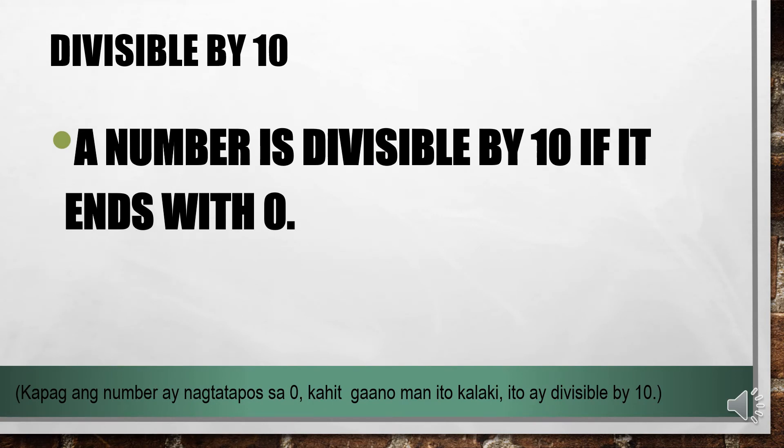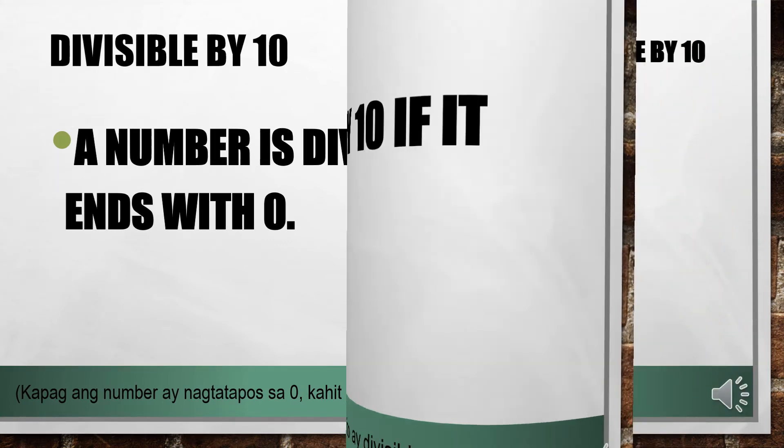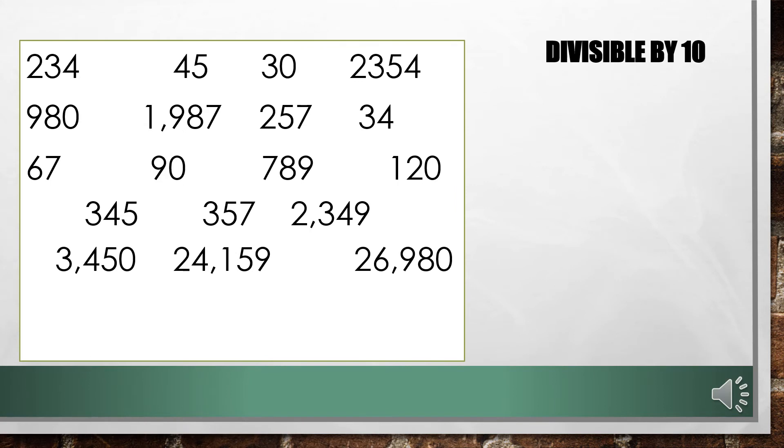A number is divisible by 10 if it ends with 0. All numbers, no matter how small or big, as long as it ends with 0, it is divisible by 10. Let us have some examples. Which of these numbers are divisible by 10? Correct! All numbers that end with 0 are divisible by 10.